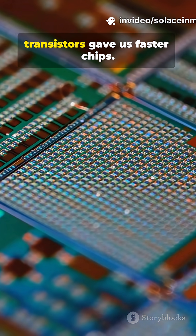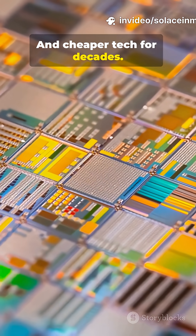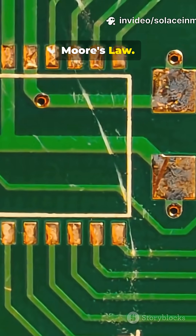Quick fact: shrinking transistors gave us faster chips and cheaper tech for decades. Hello, Moore's law — until physics started pushing back.